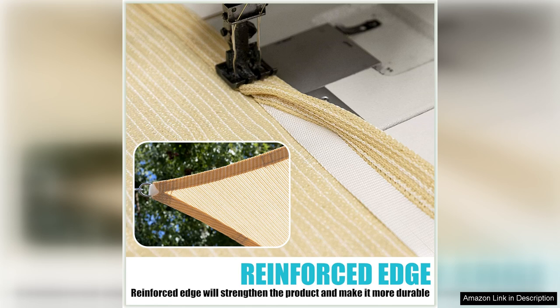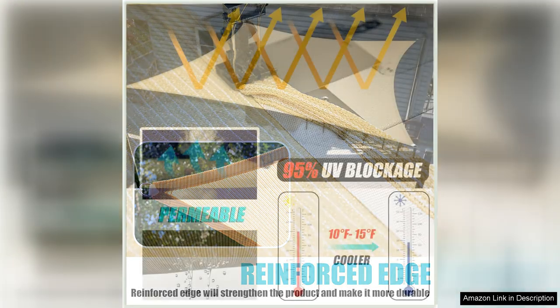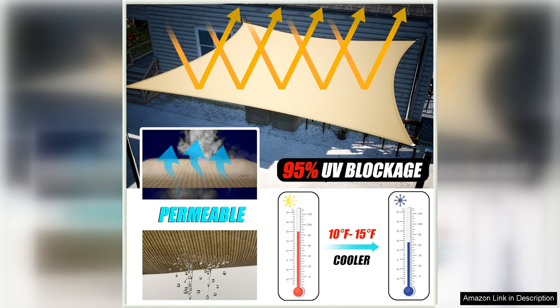Whether you have a small backyard or a large outdoor area, this shade sail can be customized to fit your specific needs. The 10X10X14 size provides ample coverage while still being compact enough to be easily installed by one person.